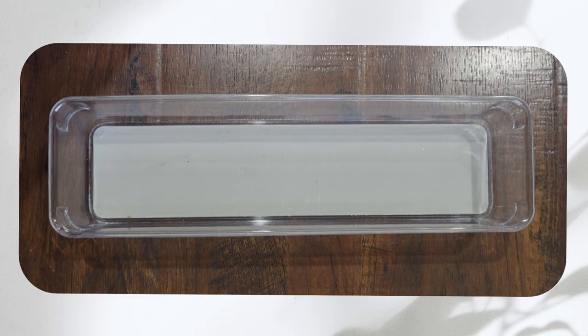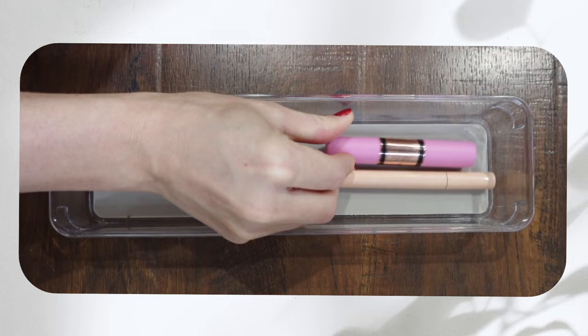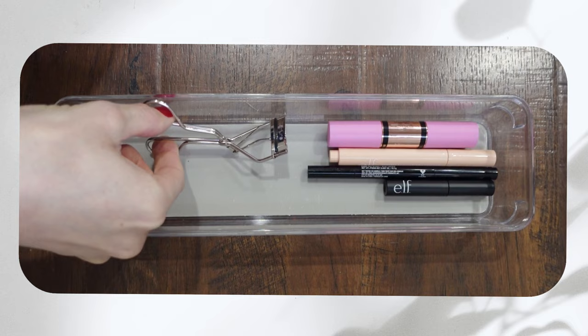I keep all my makeup in this little acrylic bin — when it starts overflowing, that's when I know it's time to declutter. Currently I'm using a concealer, a blush and bronzer stick, an eyebrow pencil, an eyebrow mascara, an eyelash curler, mascara, a lip liner, and a lip gloss.